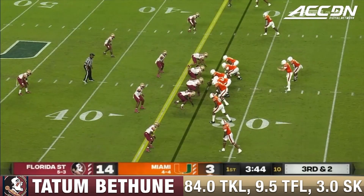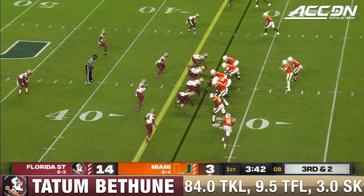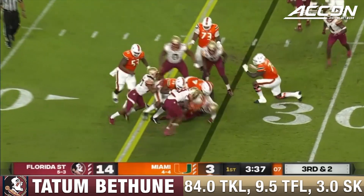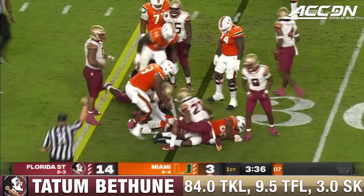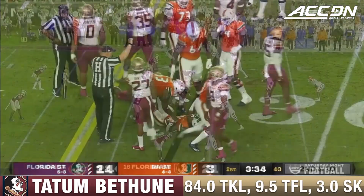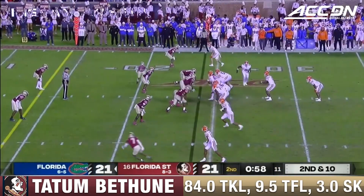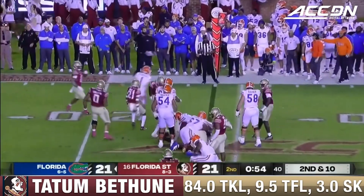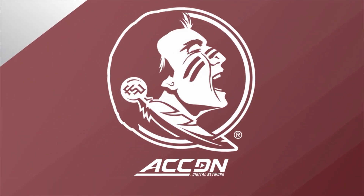I mean, when you can do that... Facing a third down and two here. Parrish stacked up right at that line to gain. Etienne on the cutback, tripped and down he goes at the line of scrimmage.